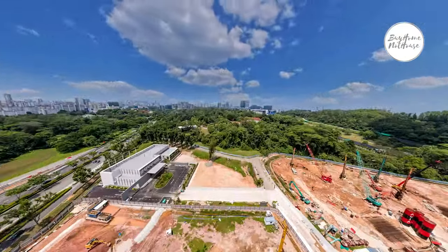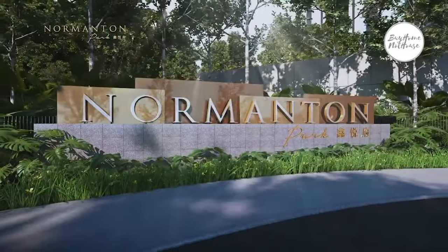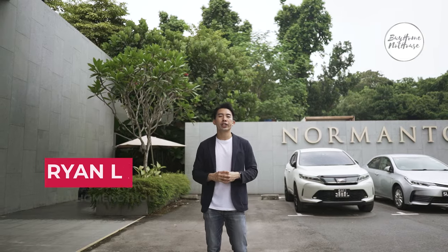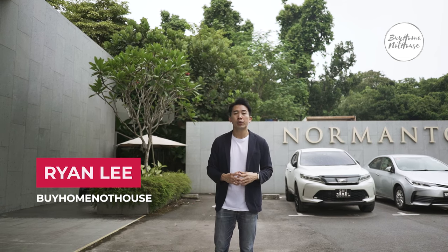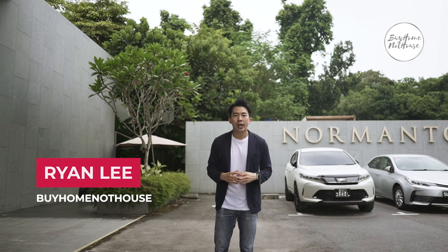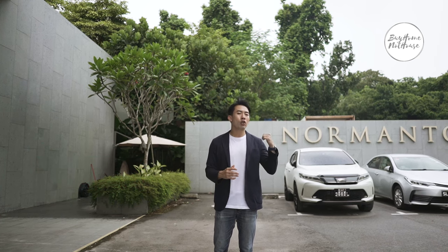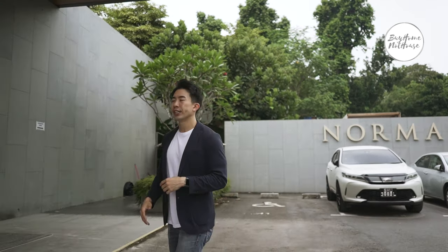Today we are here at Normanton Park. Behind me is the actual construction of the whole development itself — currently constructed until level 22. For those buyers who already bought a unit here, you can look forward to collecting your keys in 2022 or 2023. For those looking to buy or invest in Singapore, do check out Normanton Park before you commit to anything. Follow me and check out the sales gallery here.